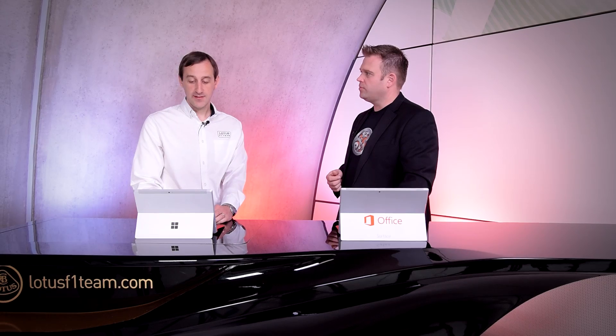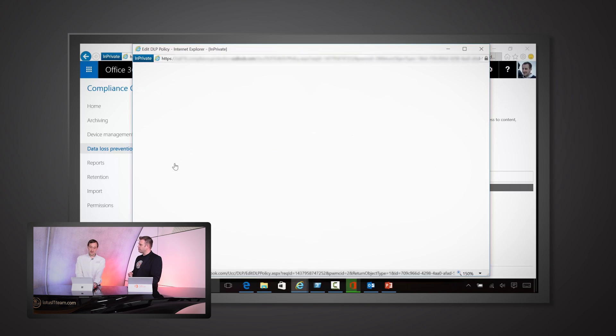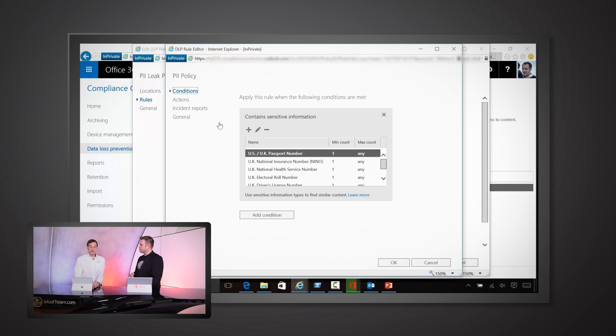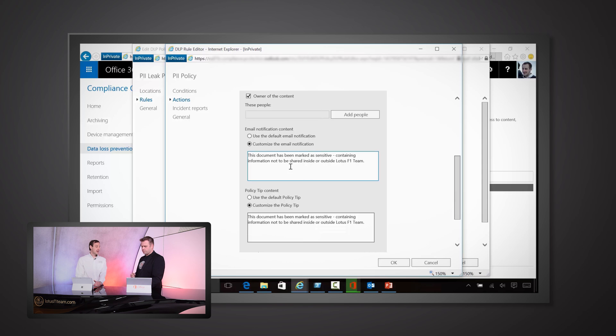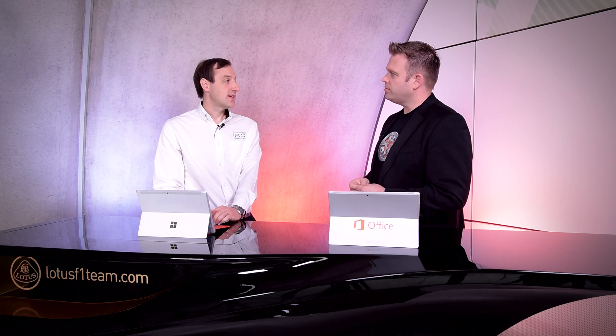Something we're working on and testing now is data loss prevention. DLP is already very mature in the Exchange part, but it's now starting to apply to OneDrive as well. We can create a rule — using some generic built-in rules — and choose to apply it to OneDrive and also to SharePoint. We can specify things like preventing certain information from leaving or warning someone that they shouldn't be sharing that information. There's further to go — we want to be able to create custom rules, which is functionality coming very soon, letting us set up our own rules and warnings specific to how we use OneDrive.